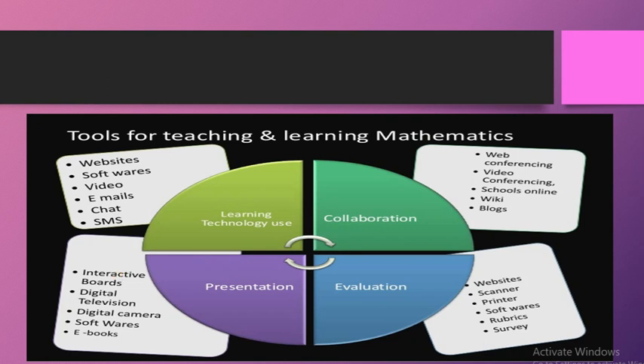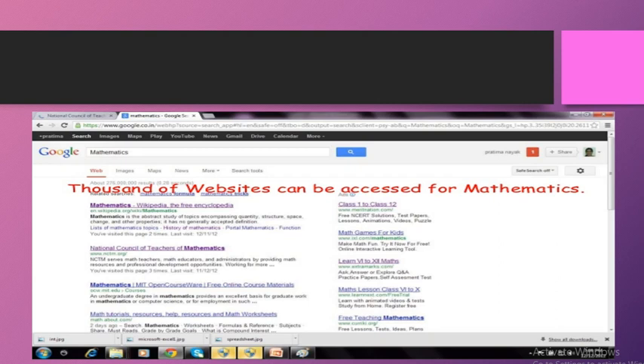Next is a general discussion: thousands of websites can be accessed for mathematics. Kabhi bhi yeh mat sochen ke maths mein technology ka use limited hai — bilkul limited nahi hoti. Bahut si websites aur softwares maujood hain jo har grade level ke mathematics ke liye available hain.